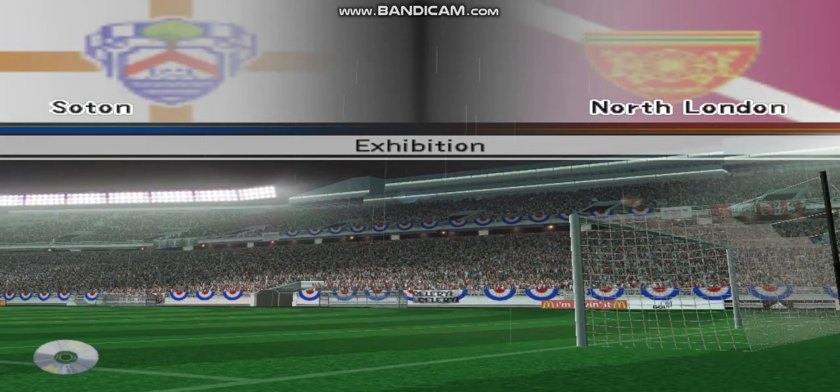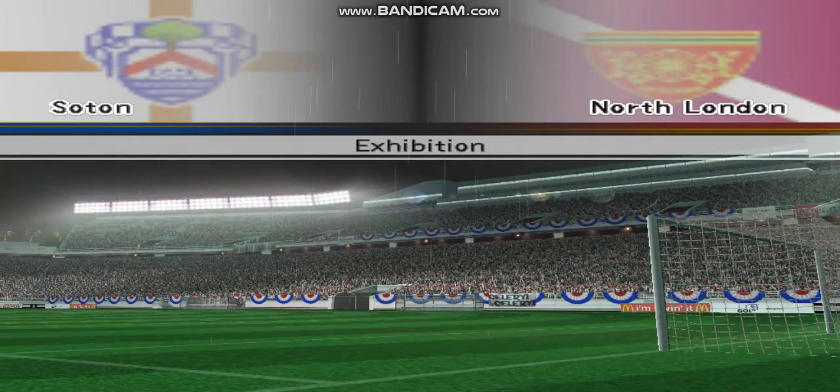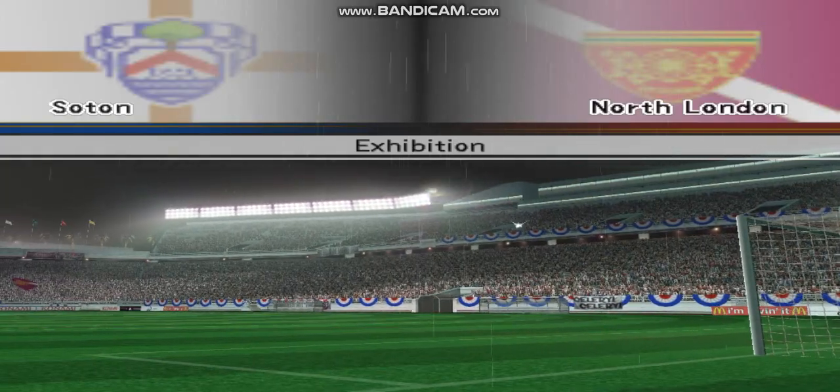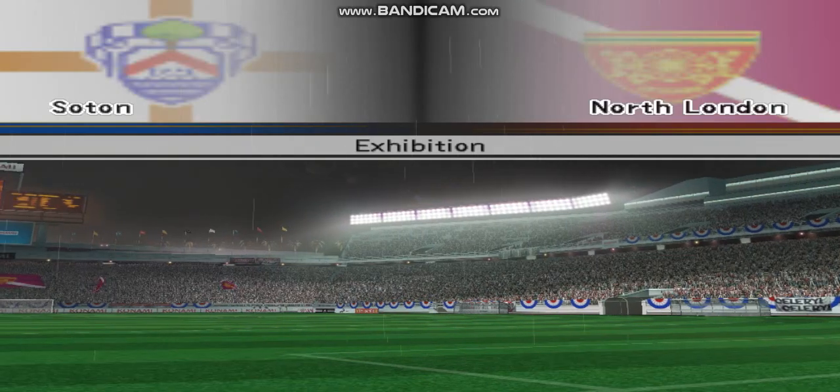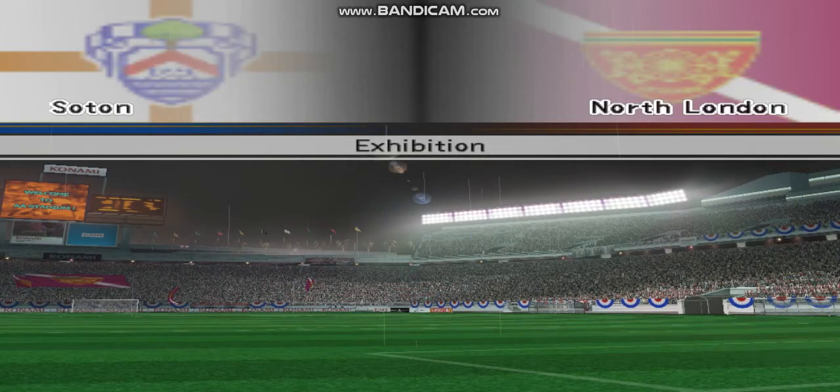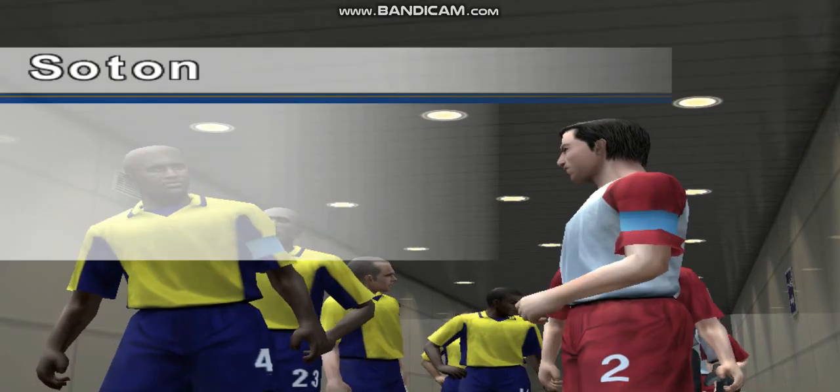Hello to all of you at home, this is Peter Brackley. This is a friendly match, Sutton versus North London. Sitting alongside me is Trevor Brooking. We'll be offering his expert opinions on the events about to unfold. Welcome Trevor. Thanks for the introduction, Peter, and hello viewers.